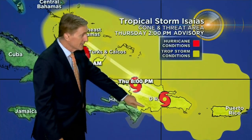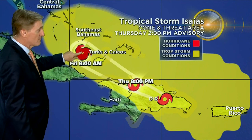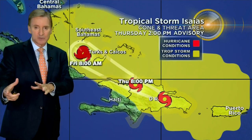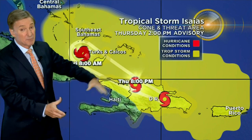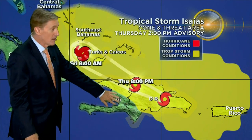Going forward in time, here we are tonight at 8 p.m., almost across Hispaniola. Then here we are Friday morning. This area from tonight through tomorrow morning is a key area we're watching — how has the storm reacted to crossing the higher terrain of Hispaniola? Has it been disrupted? Is the circulation intact? Is the core intact? It's a pretty big system, so even though there may be some disruption, it's not going to be a storm killer. That's probably off the table.